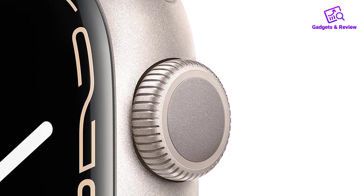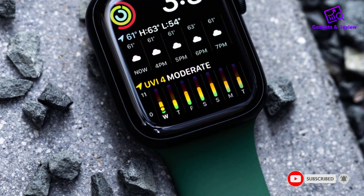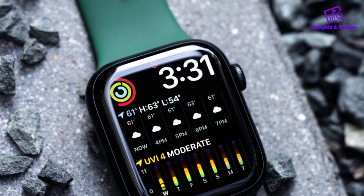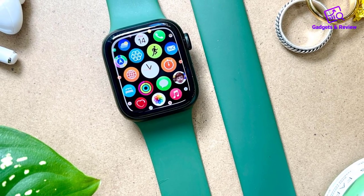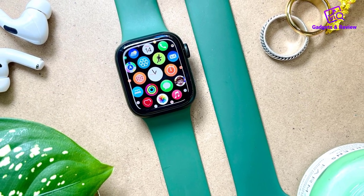If there's one area where the feature-rich Series 7 doesn't excel, it's battery life. While most running watches with music have batteries that last up to several days, you'll only get up to 18 hours per charge with this Apple Watch. However, you can conveniently charge it at night with a Series 7 charging dock to ensure it's ready to go when you wake up.